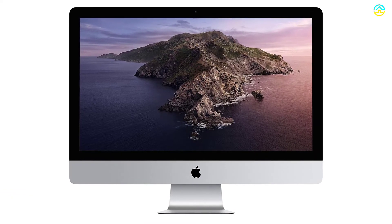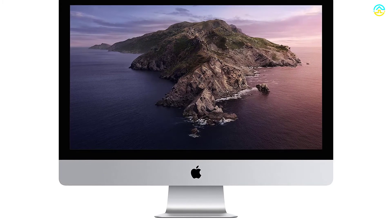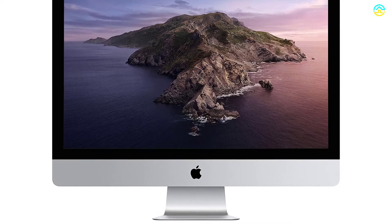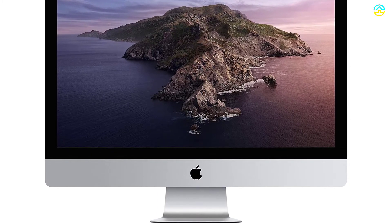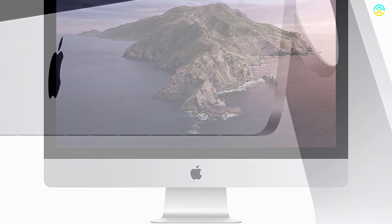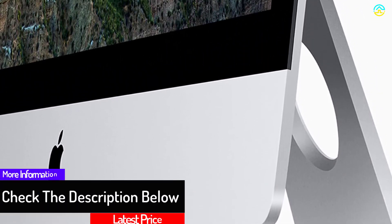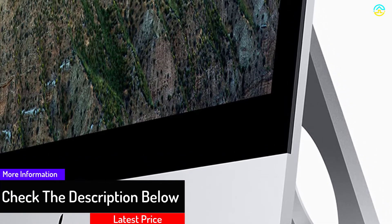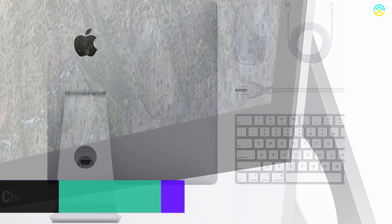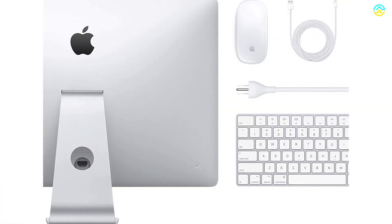You can find two different Thunderbolt 3 ports on the models, along with four different USB 3 ports, which help to connect a thumb drive, iPhone, printer, to name a few. This desktop computer is also widely loved due to the Radeon Pro 570x, 575x, or 580x graphics processor and 6-core 8th generation Intel Core i5 processor. The 5mm thin design of this unit adds to its aesthetic appeal.